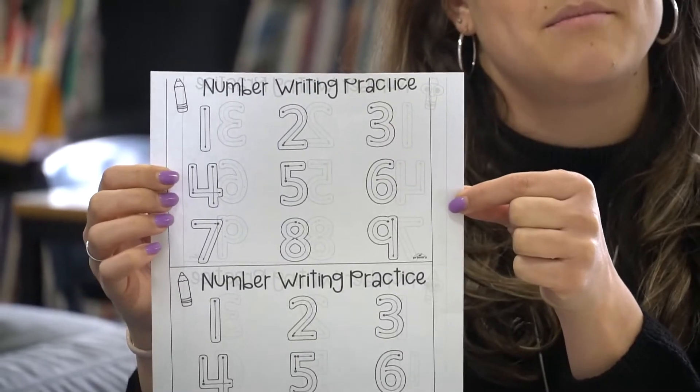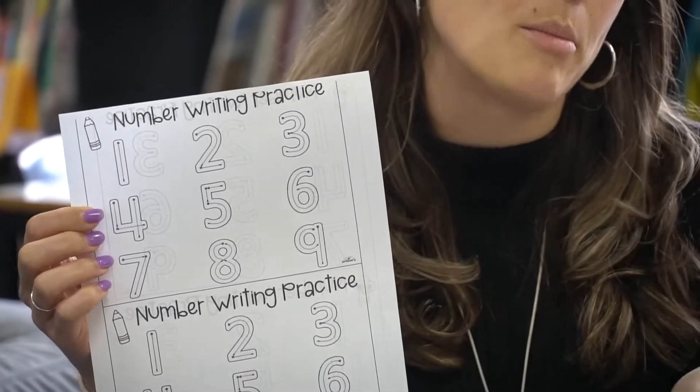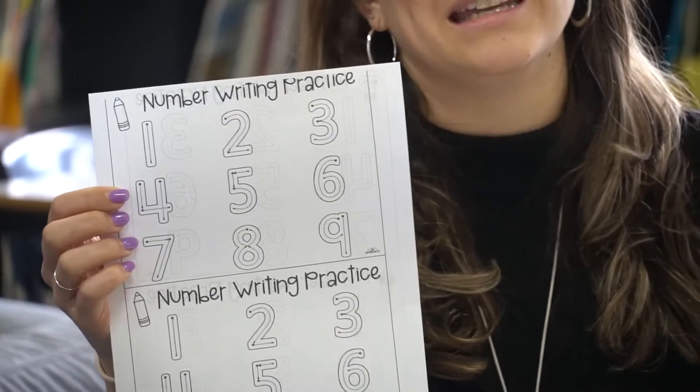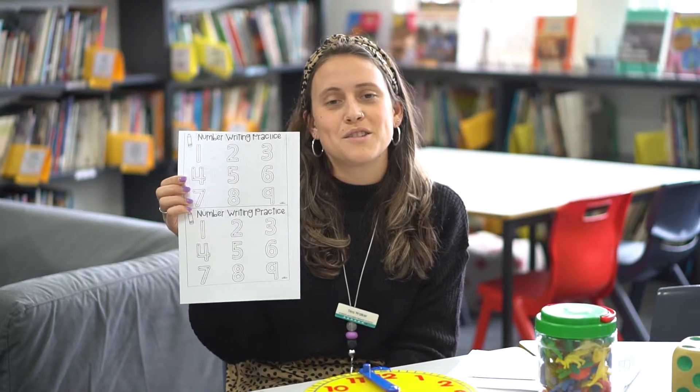Or you could get them to look at this sheet and to help guide them tracing numbers in sand or in dirt. Or when you're baking, you might spill some flour out onto the bench and get them to trace the numbers in the flour.